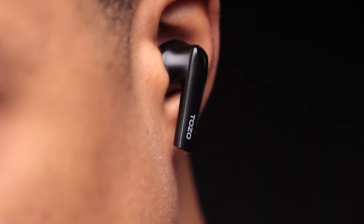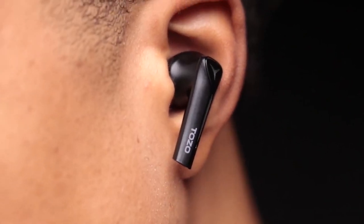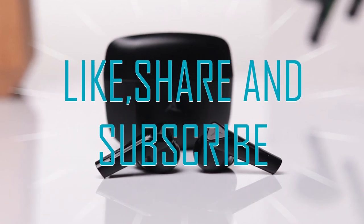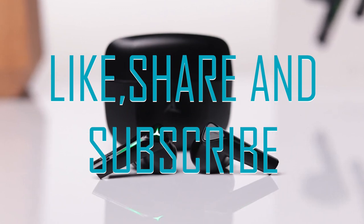This is all with our 5 best gaming earbuds that are portable with elegant designs, which you can take wherever you go and have a peaceful gaming time. Hope you have found this video helpful. For more information about the products, please visit the description box below, and don't forget to like, share, and subscribe. Thanks for watching!